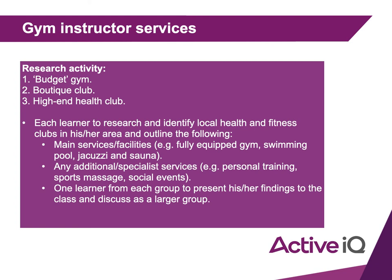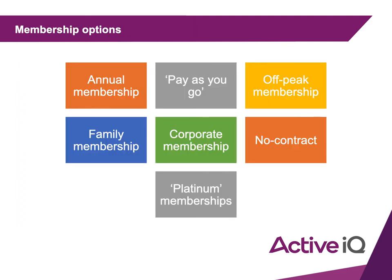Complete that section and then we'll come back. Now we're going to discuss different membership options. Annual memberships — you either pay for the full year upfront or sign up to pay monthly across the full year. Normally you can't exit these early, or if you can, there's an early cancellation fee.